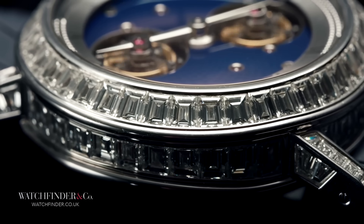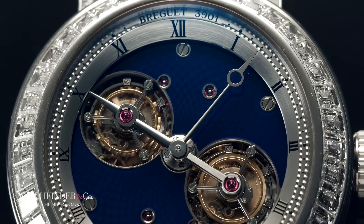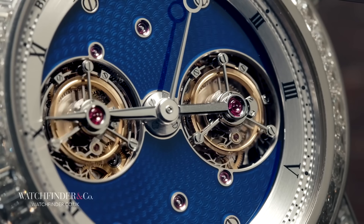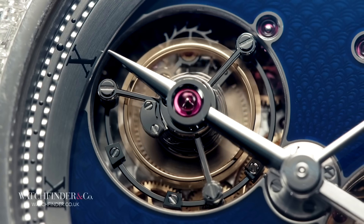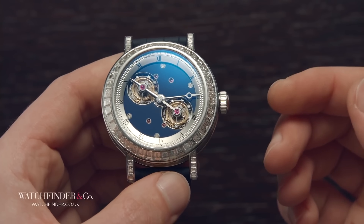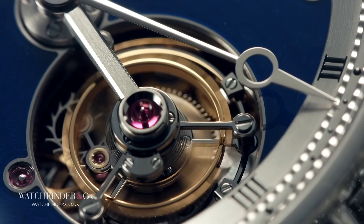But there's more to the 5349 than that, because look closer and you'll see that straddling the two tourbillons is the hour hand — which means that the tourbillons move. Not only does each tourbillon carriage perform one rotation every 60 seconds, as is traditional for a tourbillon, both also orbit the dial once per day in order to carry the hour hand on its epic journey.